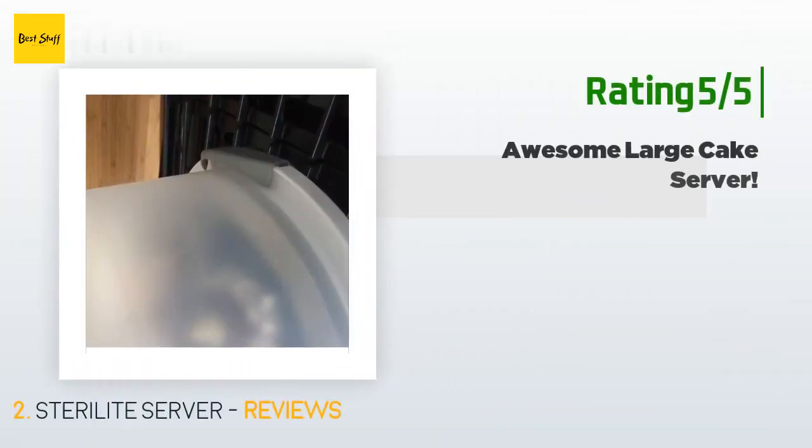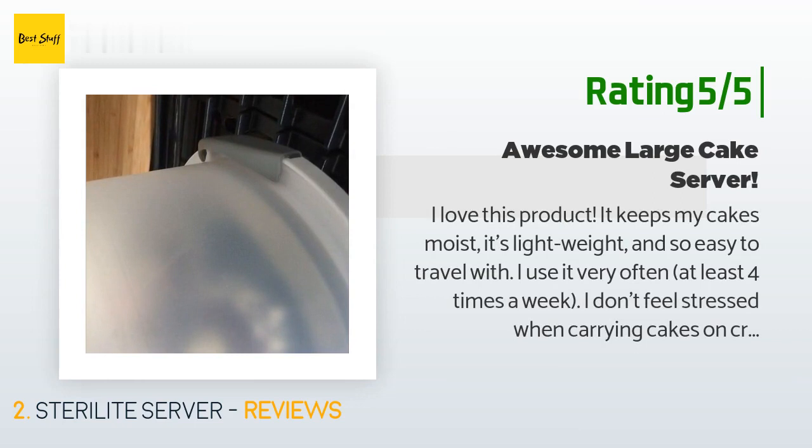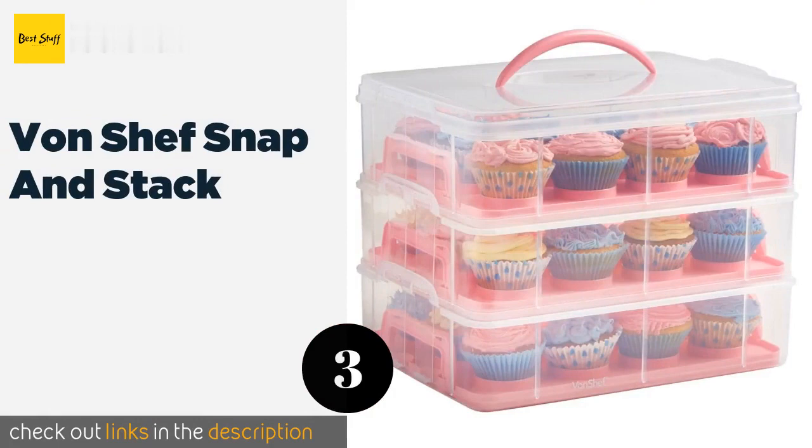Another happy customer said: I love this product. It keeps my cakes moist, it's lightweight, and so easy to travel with. I use it very often — at least four times a week. I don't feel stressed when carrying cakes on the crowded streets of NYC. It's great so far: sturdy, easy to clean, locks are really tight and secure, it's not too expensive, and the quality is amazing. I'd buy it again.